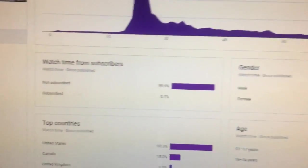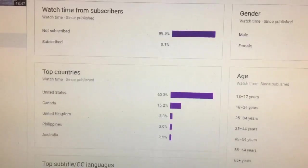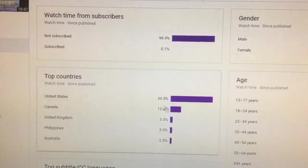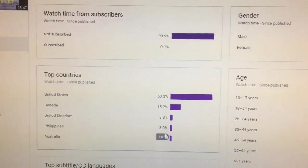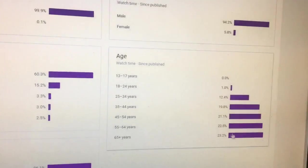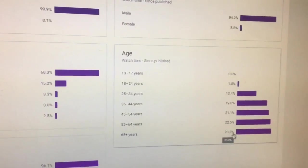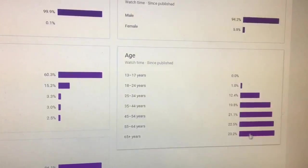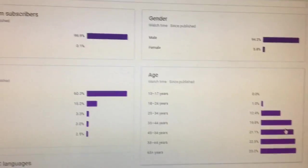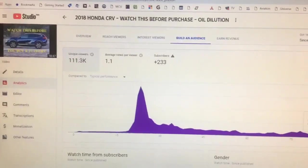Obviously 94% male, not subscribed 99.9%. I thought this was interesting — United States and of course Canada are the main people having issues, then UK, Philippines, and Australia. I'm surprised to see Philippines in there. And of course age 65 and plus is 23%, so the majority of viewers are in that range. Thanks again for following through with the video.